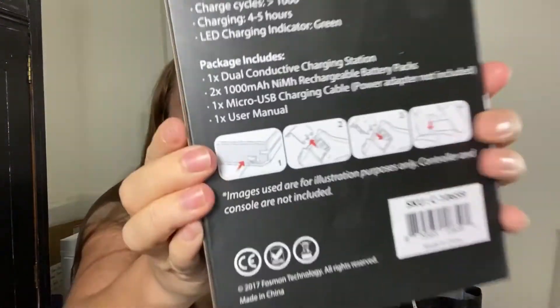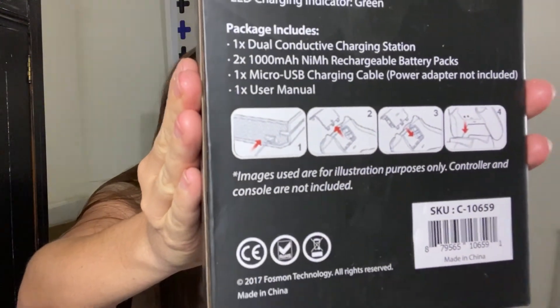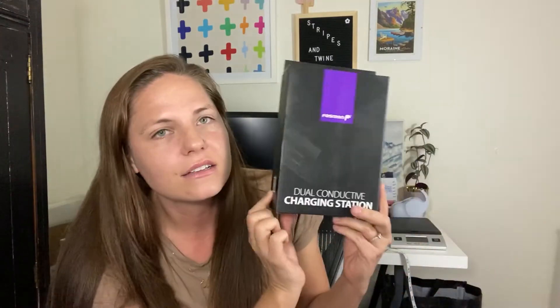The last garage sale I went to I couldn't find very much — they didn't have a whole lot of items — but what I did find was this Fossman dual conductive charging station. It was still in the box, so I looked it up on eBay. Apparently it's for game systems like Xbox — it's a charging station for your remotes. These are going on eBay for about $35 and I paid $1.50 for this, so I was really happy about that.